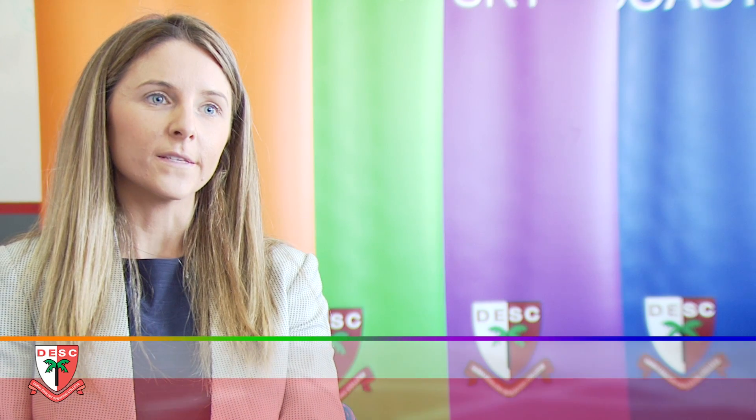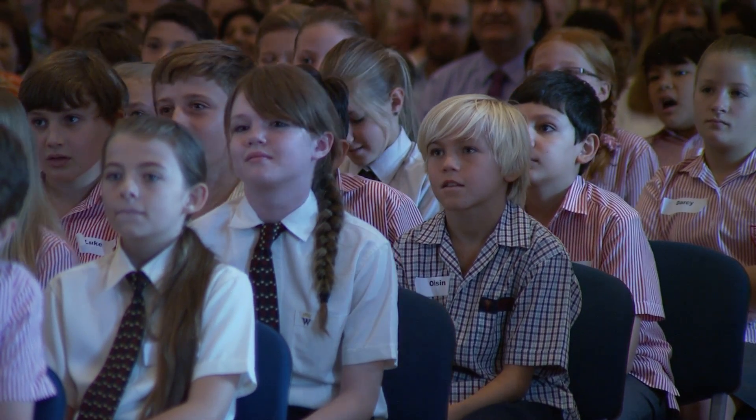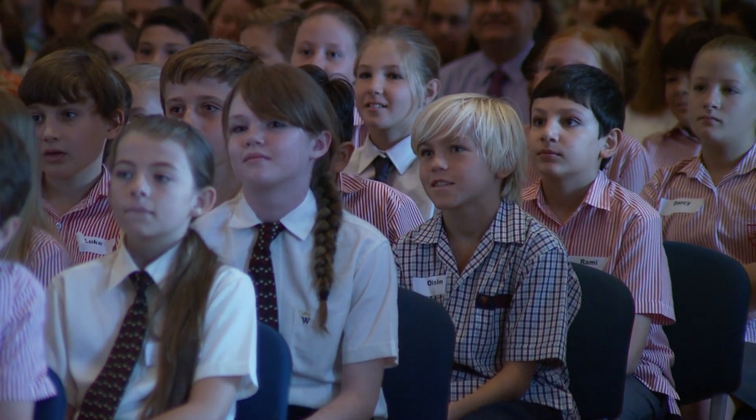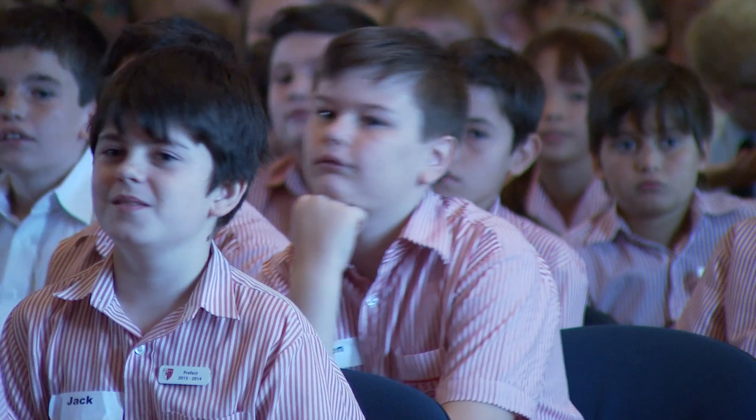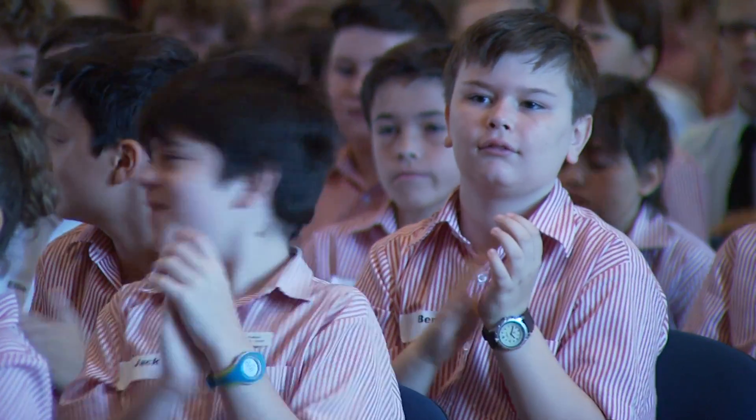Being an international school means that we have students joining us at various stages throughout the year, rather than just in term one. We want to make sure that that transition process is as seamless as possible, so we've set up a comprehensive induction programme to make sure that when students join throughout the year, they receive that very warm welcome.